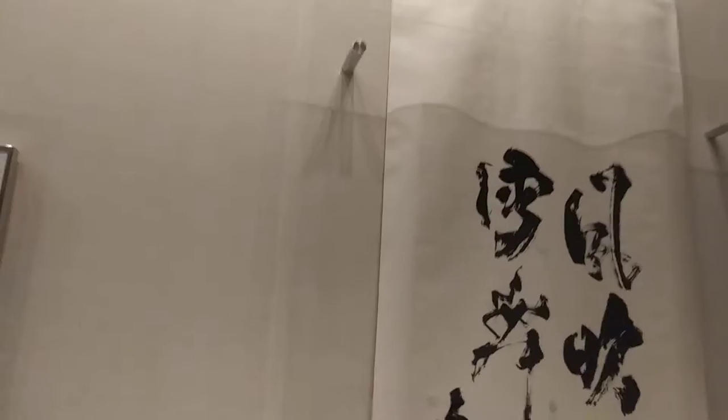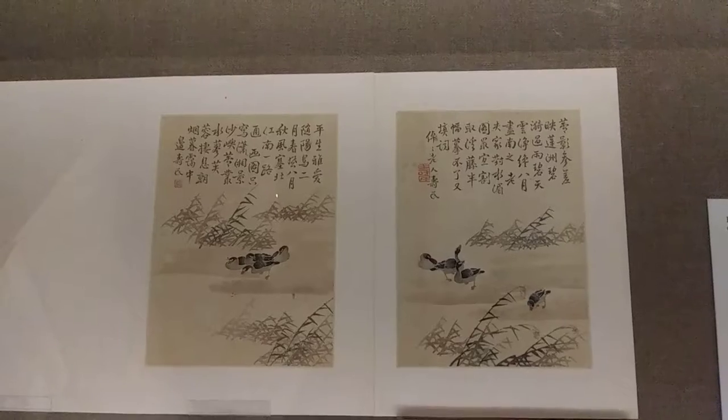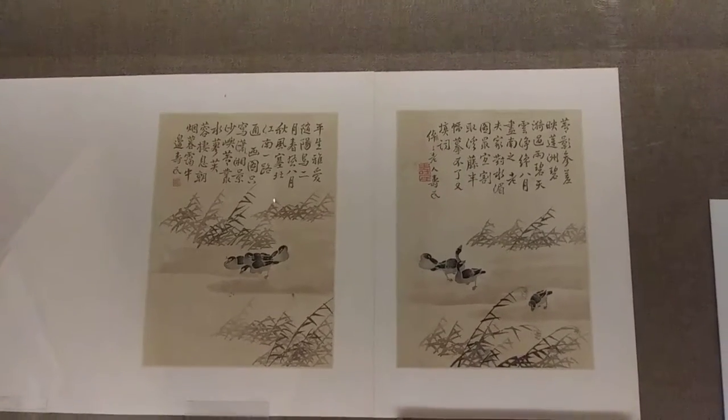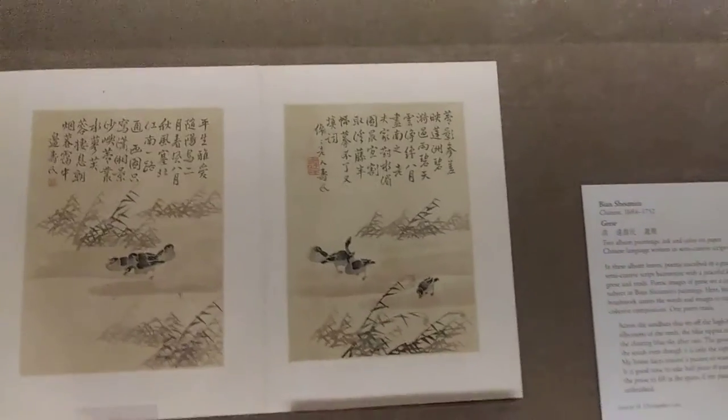These are some modern types of art. I like how big it is. Two album paintings, ink and color on paper. And the Chinese language written in semi-cursive script.